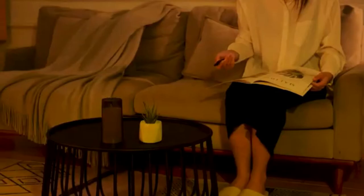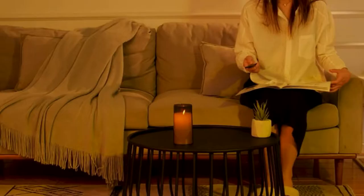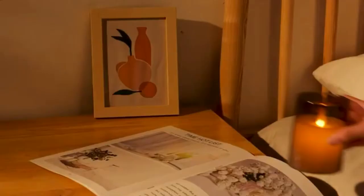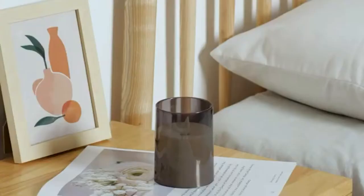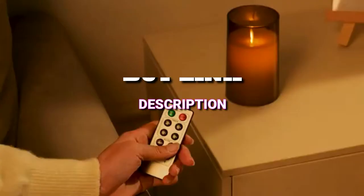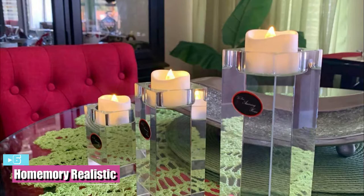The best flameless candles are almost indistinguishable from the real thing. They have flickering LED lights and a warm white light that glows just like candlelight. Some are even scented or double as diffusers so you can freshen up the room and get the benefits of essential oils too. Stay with us today as we cover the six best flameless candles you can get this year.